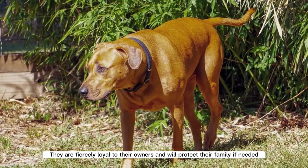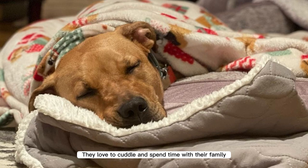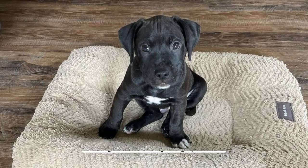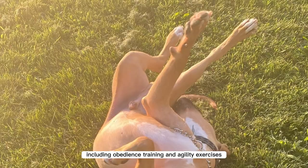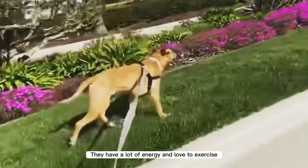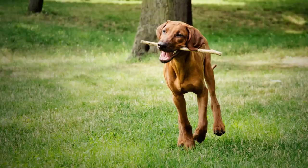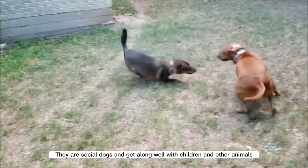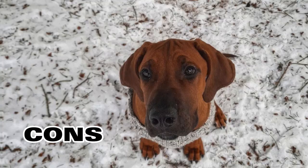Pros: They are fiercely loyal to their owners and will protect their family if needed. They love to cuddle and spend time with their family. They can be trained to do a variety of tasks, including obedience training and agility exercises. They have a lot of energy and love to exercise, making them great for active owners. They are social dogs and get along well with children and other animals.